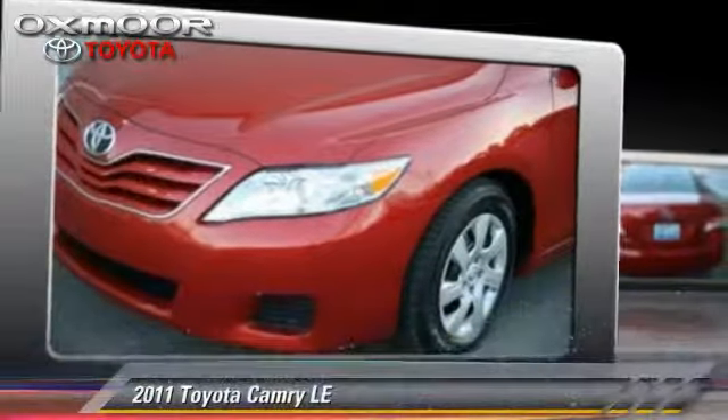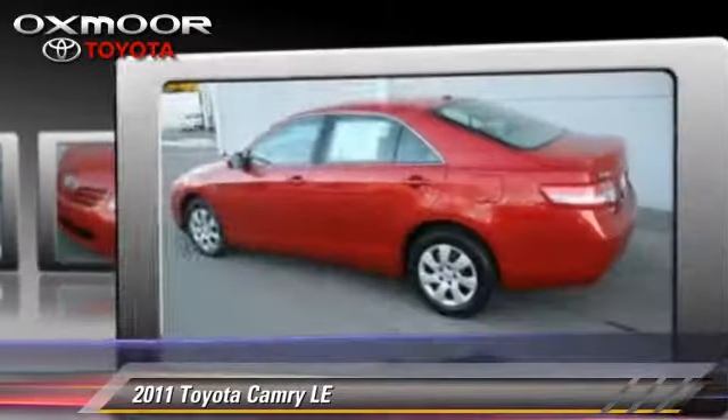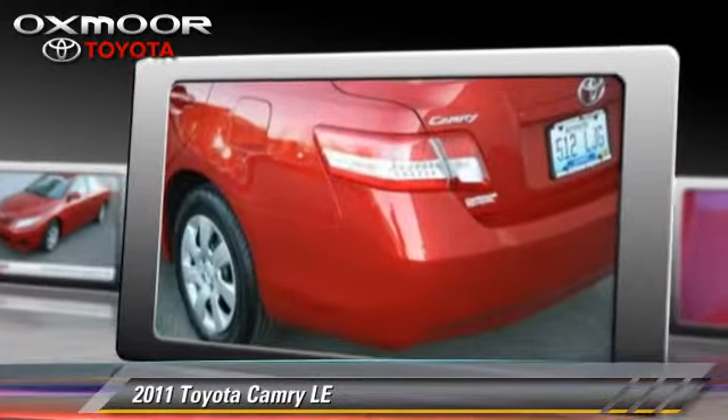The 2011 Toyota Camry LE, with a 6-speed automatic transmission. This vehicle, with fewer than 50,000 miles on the odometer, is well equipped.